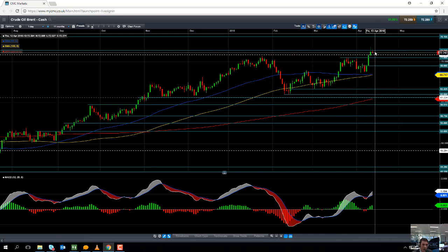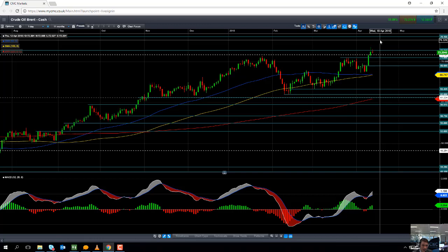If the market does manage to push on higher from here, we could be looking at targeting 76.10, a level not seen since late 2014. And if you go beyond that, the next big level to keep an eye out for will be the psychologically important $80 per barrel.